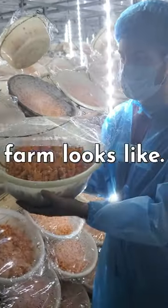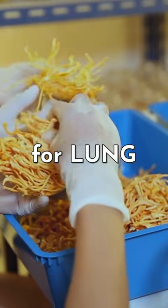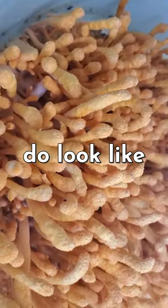This is what a cordyceps farm looks like. Cordyceps is a functional mushroom used for energy, endurance, and also for lung health. It grows on a bed of rice and soy, and when they're fully grown, they actually do look like Cheetos.